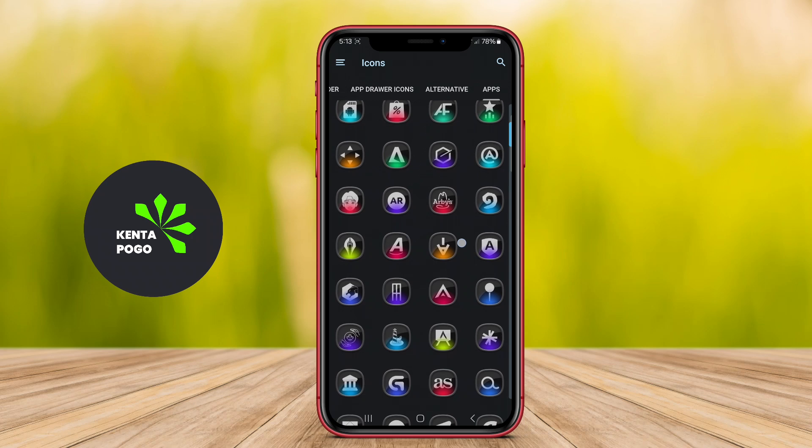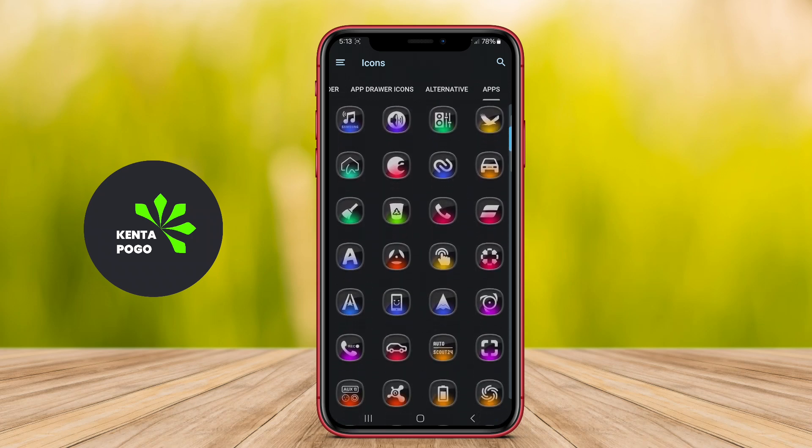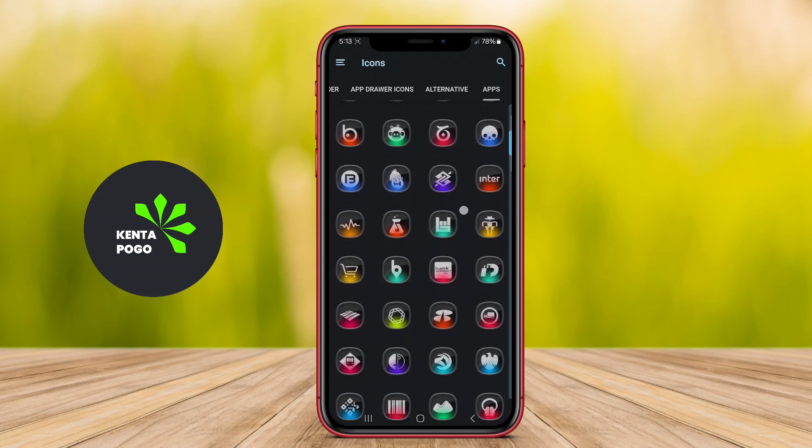Additionally, it often comes with a built-in dashboard for easy access to features, such as icon requests, wallpapers, and the ability to apply icons with just a few taps.